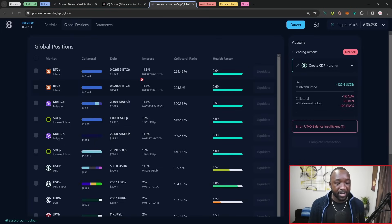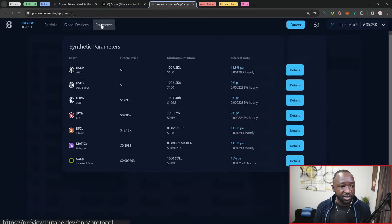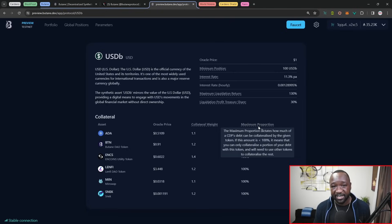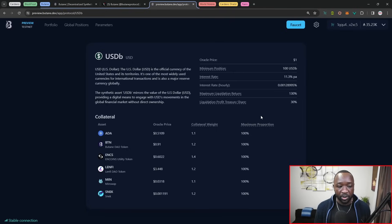You also have the ability to see all of your existing CDPs — including the health factor, status, collateral ratio, and the interest you're paying on them — and then you can always adjust or repay the actual CDPs. You've got the ability to view the global positions, meaning any other CDPs opened up right now on the protocol. To the right of that, you can view all current assets, and if you click on the details page, you can see exactly how many positions are open, the interest rate, the collateral, and the maximum proportion that is supported as collateral for that asset. Once this hits mainnet, they may adjust this maximum proportion value to reduce risk on the platform.